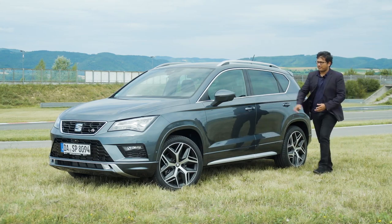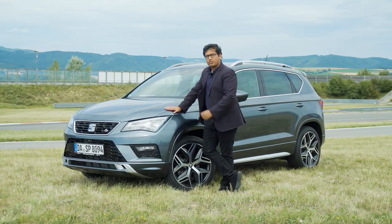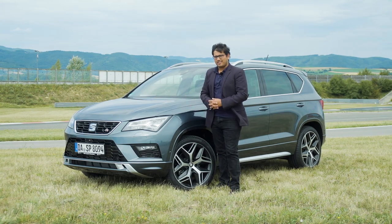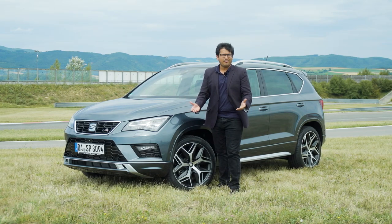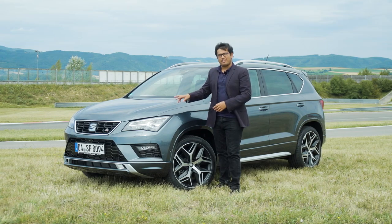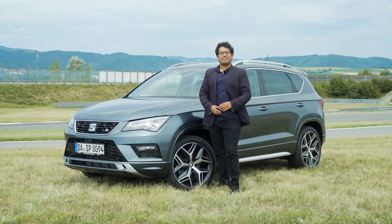Well, what about this — the all-new Seat Ateca FR. It takes all the things that we like about the Seat Ateca but adds an aggressive sporty FR trim level to it. Add in a more powerful engine and some special features, and you've got something pretty interesting. But my question is: if things keep going the way they are, are hot SUVs going to be the new hot hatch? Should we be worried? To find out, I've come here to Austria and I'm going to be driving the Ateca FR as well as the Leon Cupra to see if there is something to be worried about. Let's find out.